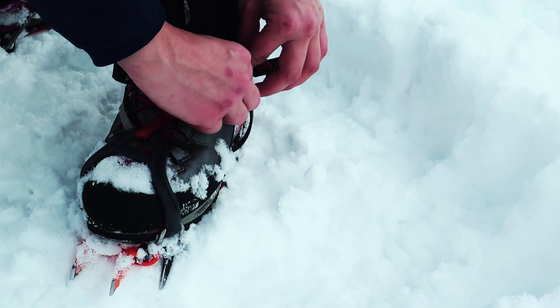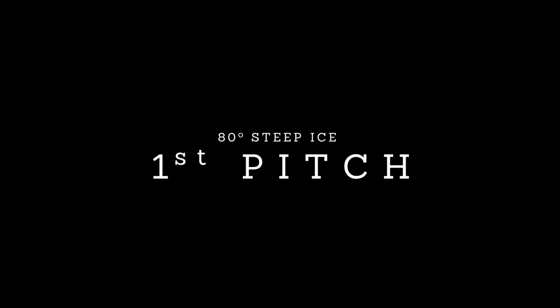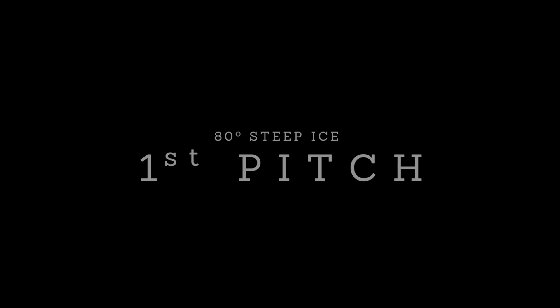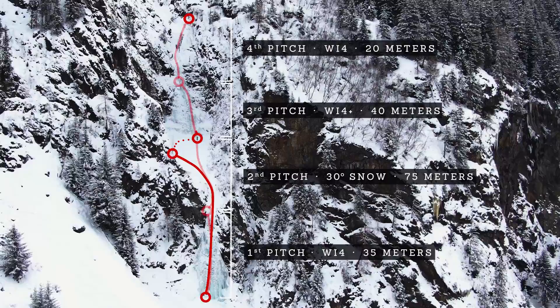Now gear up so you can start climbing. There are different ways to do the Seilbach Icefall, but we did it in two very long pitches and then chose to walk up the amphitheater in the middle.